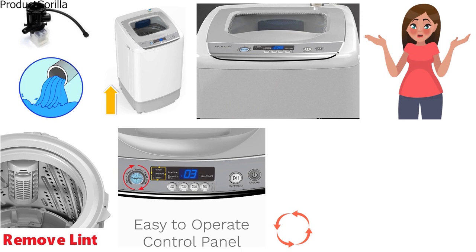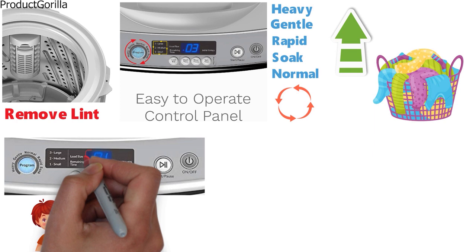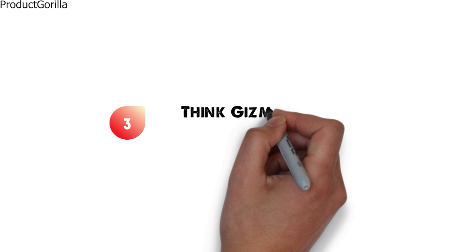The cycles vary with programs like heavy, gentle, rapid, soak, and normal. The water levels can be changed to save water depending on the load size. The touchpad control panel is very easy to use and you can see the settings chosen on the digital LED display. The electric washing machine is energy efficient and functions with 200 watts of input power. It's also a quiet machine so it won't keep everyone awake while in use, making it a great choice for those in shared dorms or apartments.